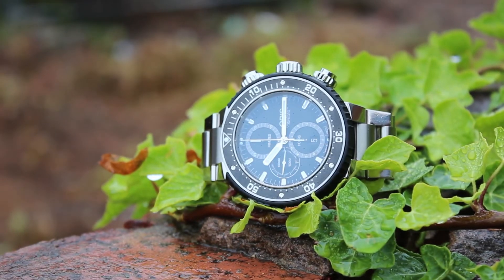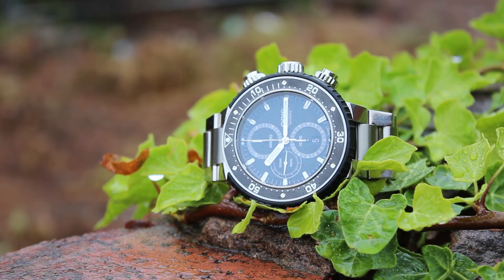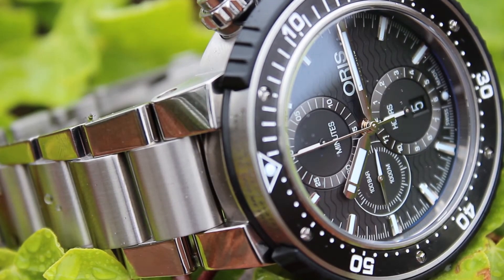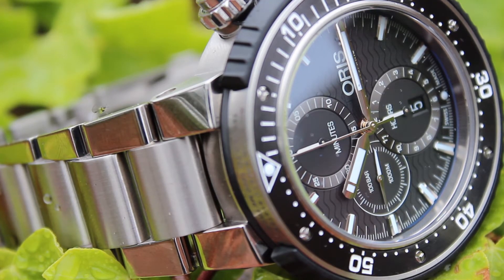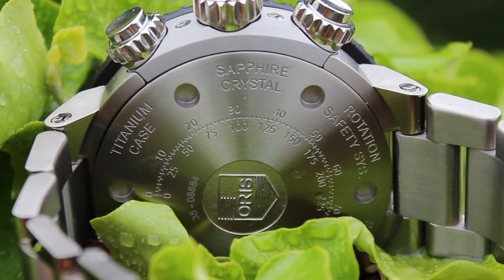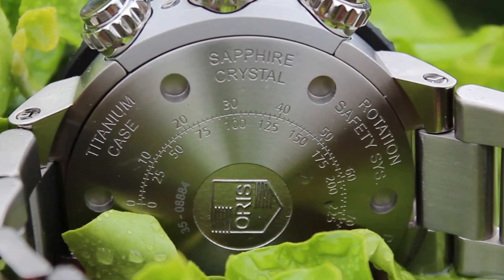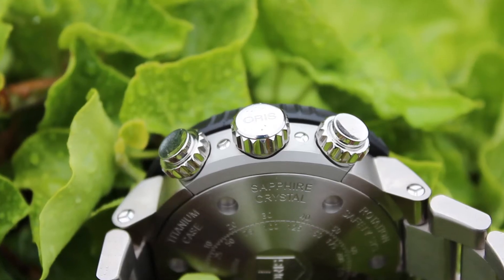The third watch we're going to take a look at today is the Oris Pro Diver Chronograph. The model code for this watch is 0177 4772 77154-SET, and it currently retails at £3,200. It's equipped with a chronograph, super visible counter displays and an automatic helium valve — it's the ultimate professional diver's watch. A super-sized action hero, 51 millimetres in diameter and water resistant to 1000 metres.